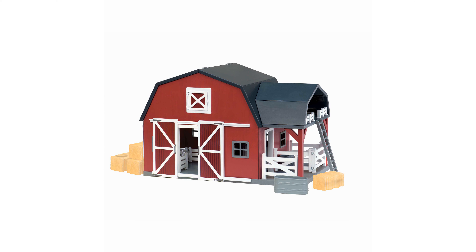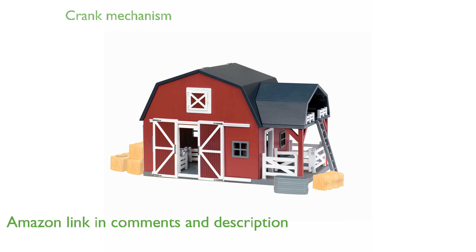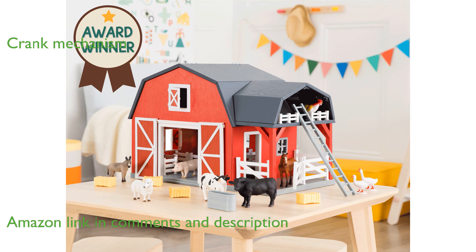The Terra by Battat Animal Barn is a delightful wooden toy that promises hours of screen-free, imaginative play for children ages 3 and up. One of the standout features is the crank mechanism that lifts hay bales to the barn loft, helping to develop fine motor skills.